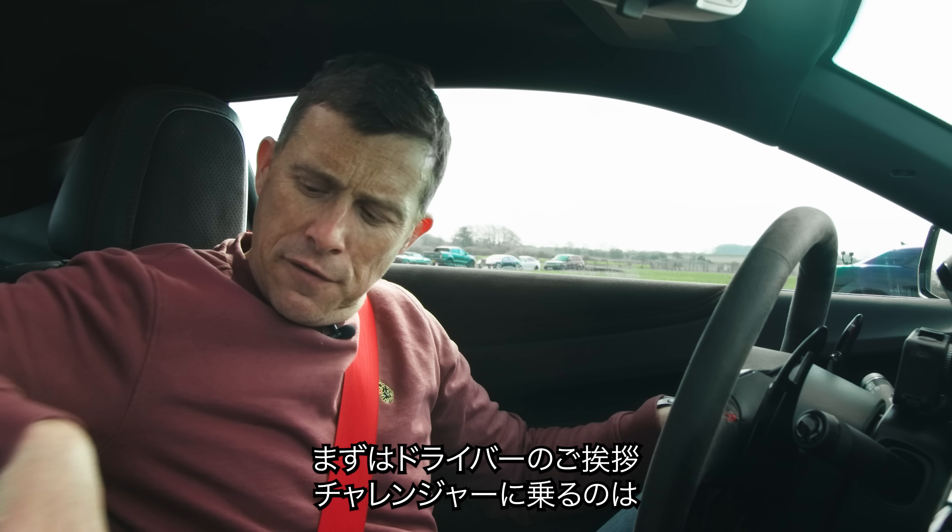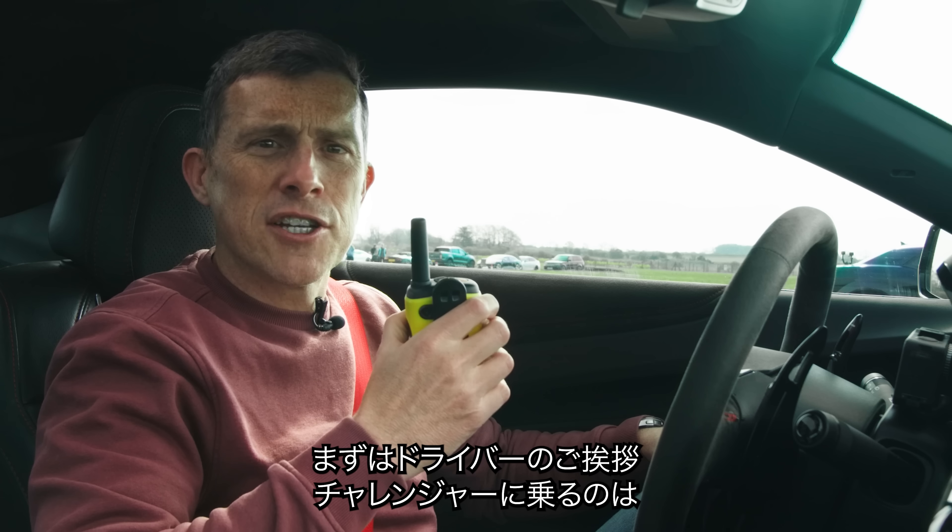Before we race, I'm going to first say hello to the driver of the Challenger.